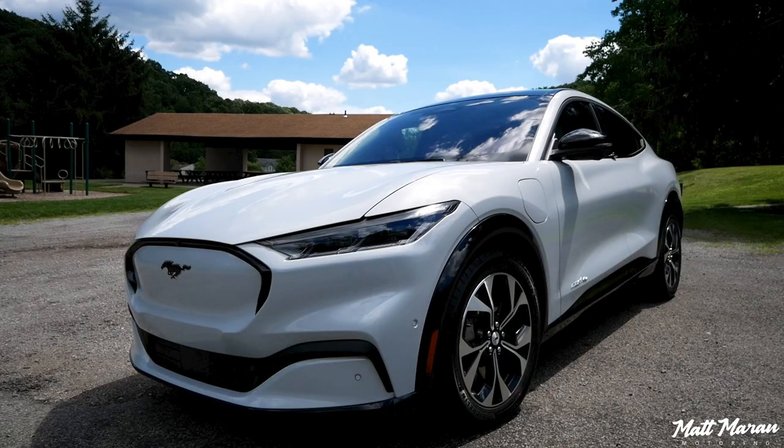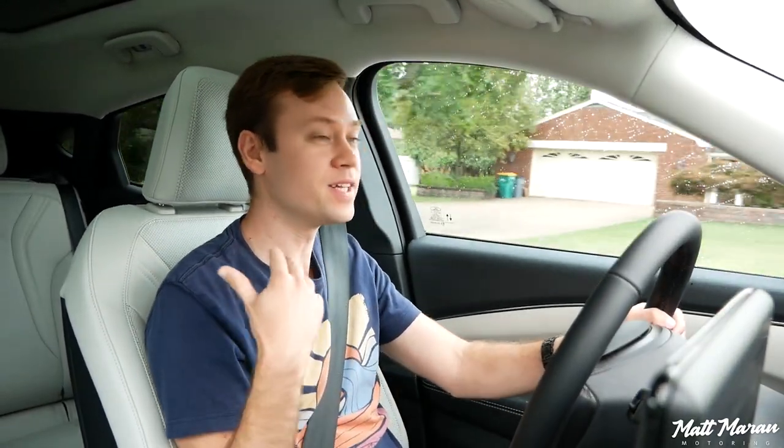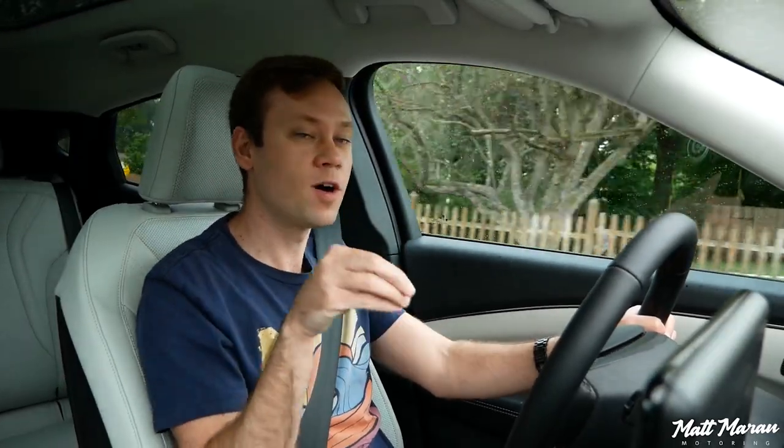What's up everybody, Matt Moran here for the first video behind the wheel of our 2022 Mach-E. In this video I wanted to go over the process of what it took to get this vehicle. We ordered it — we didn't just go buy one off the lot — mostly because of the huge markups, but also because we wanted a very specific combo that wasn't super common.